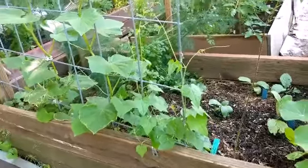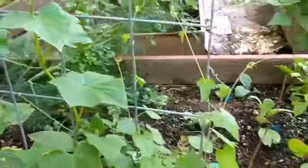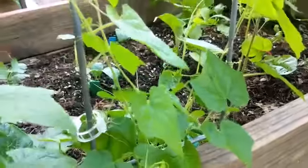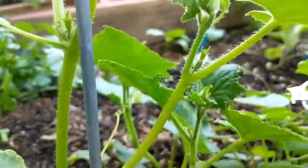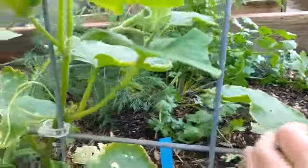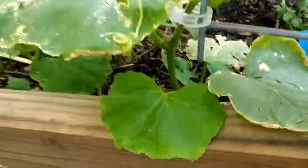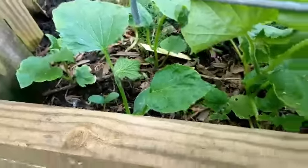Do you guys remember how tiny the cucamelons and cucumbers were on this trellis? Well, check this out — they are climbing! They're about a quarter of the way up. Their leaves are just gorgeous. I don't see any cucamelons yet, but wait — there's one little cucumber trying to come on. That's a female flower, so hopefully the male flowers will pollinate her. I do need to pull out some of these cucumbers because there are just too many in this bed.